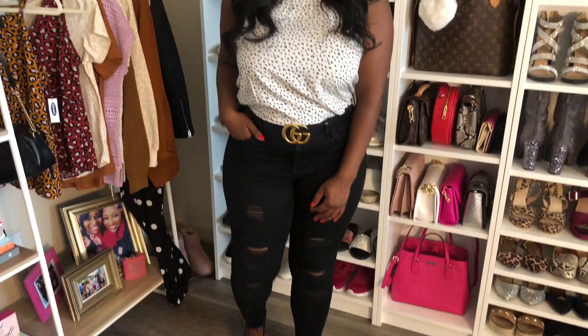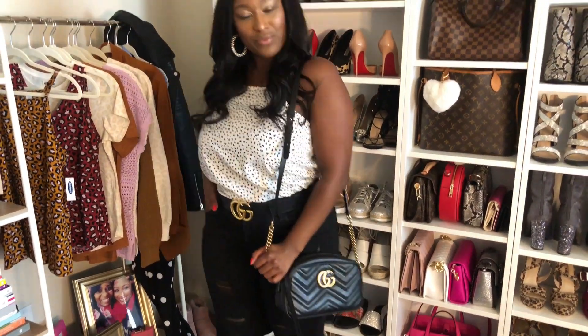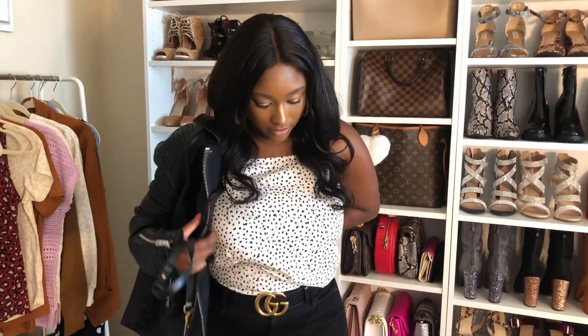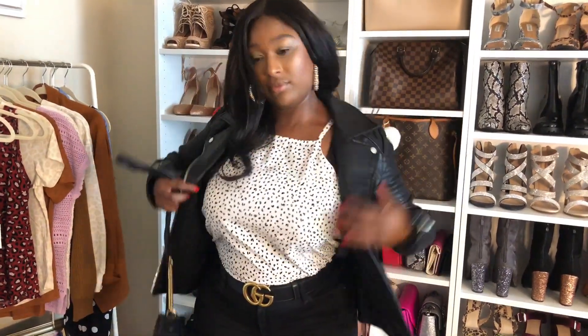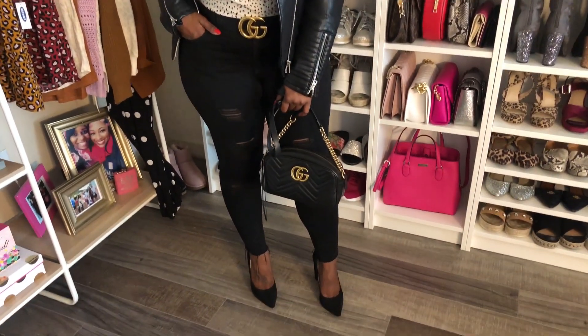Next up, I have this black and white speckled tank top from Old Navy, still with my rockstar jeans. I paired it with my pointy toe shoes, my Gucci belt, and my Gucci crossbody. Now I'm throwing on my leather jacket — this one is from Topshop, but you can get a leather jacket from almost anywhere. I think this is so cute and classy, perfect for a date night.